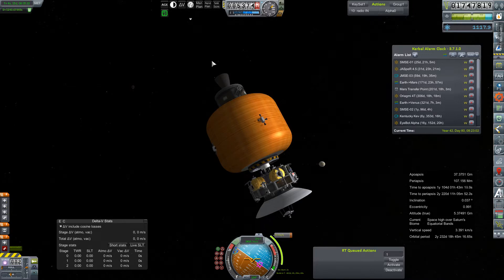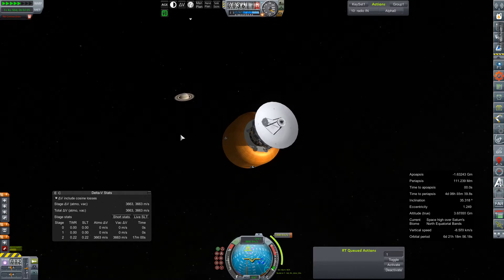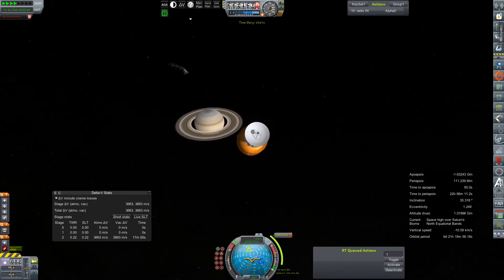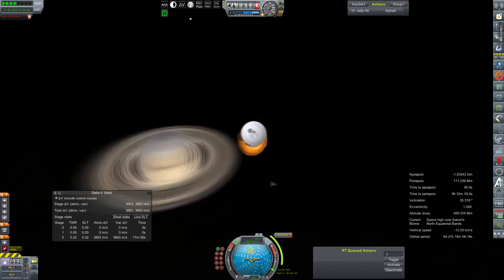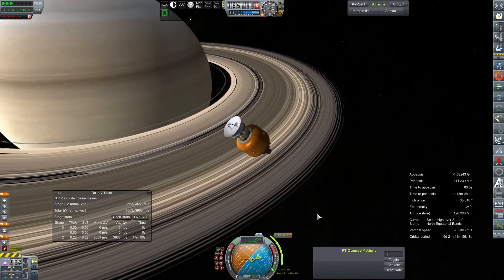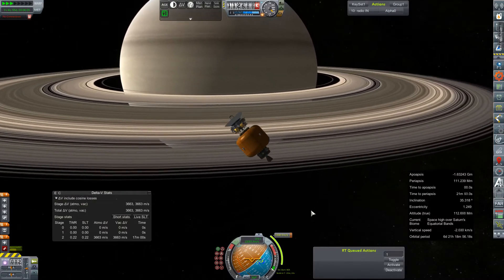So we will instead switch out to the exact same vehicle, this one in orbit of Saturn. This is one of our Saturn Moon Surface Explorers. You'll notice that we have no connection currently with this particular spacecraft — this is the one I forgot to turn the dish on as we were departing Earth. And so it is operating 100% autonomously at this point. Thankfully, we did program in the orbital insertion data before it left Earth's SOI and we lost contact with the vehicle.